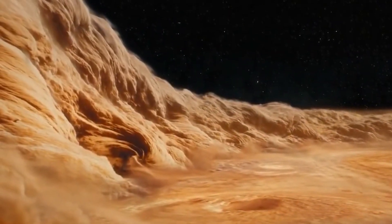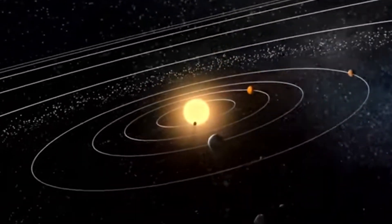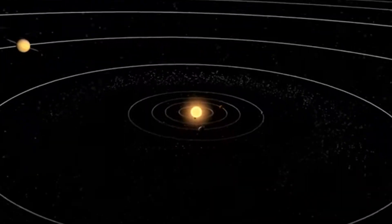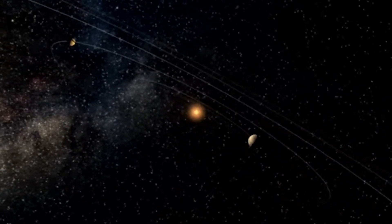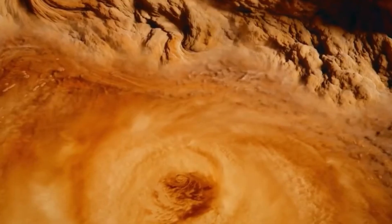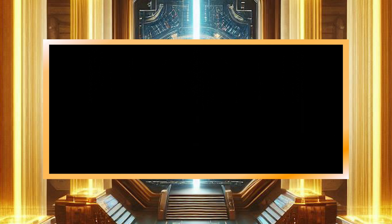Jupiter is much heavier than Earth and has a much stronger gravity. According to most theories, Jupiter has a dense core of heavy elements that formed during the early solar system. The solid core of ice, rock, and metal grew from a nearby collection of debris, icy material, and other small objects like the many comets and asteroids that were traveling around 4 billion years ago.